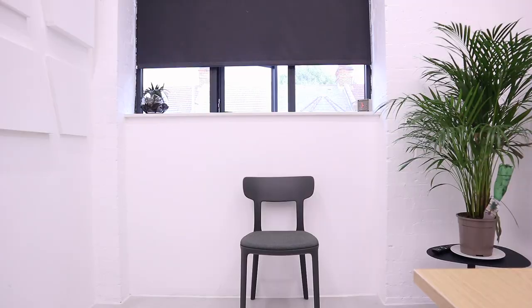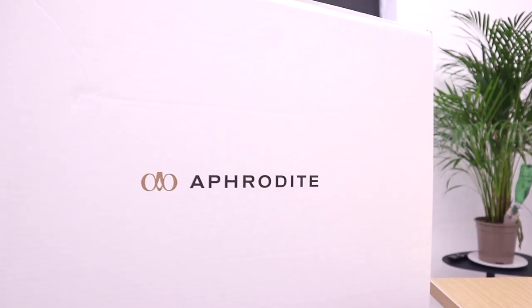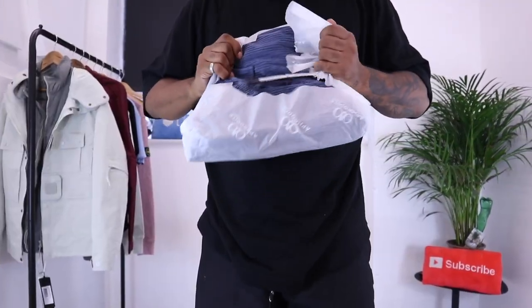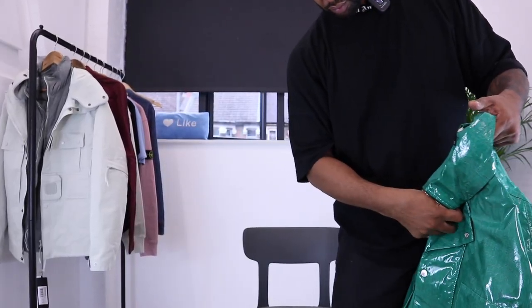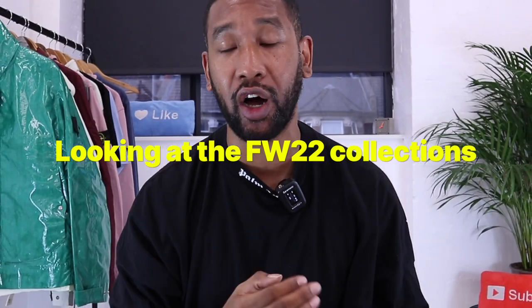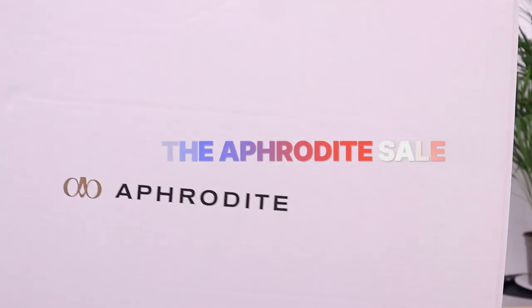What is going on YouTube? Welcome back to another video with myself Hoxton. In this video, I'm going to be looking at the FW22 collection from Stone Island and also from CP Company. Aphrodite 1994 sent us a whole bunch of Stone Island items and CP Company items for us to check out the new FW22 collection.